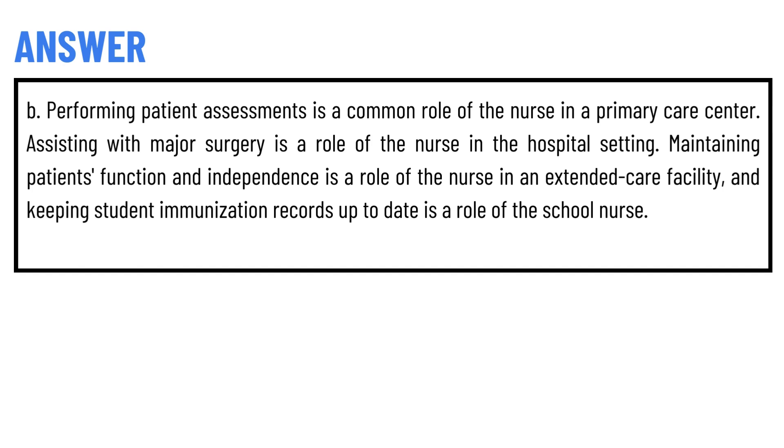The correct answer of the question is Option B. Performing patient assessments is a common role of the nurse in a primary care center. Assisting with major surgery is a role of the nurse in the hospital setting.